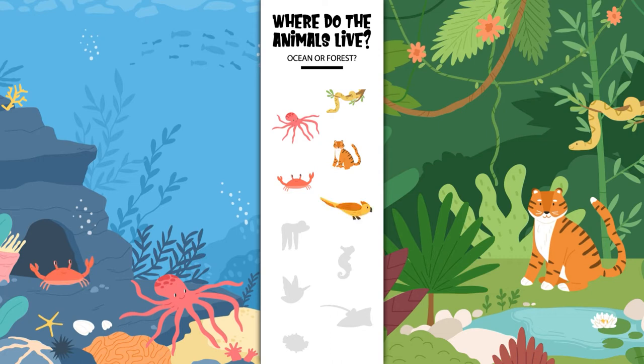Where does the parrot live? In the ocean or in the forest? Yes, the parrot lives in the forest. Where does the sloth live? In the ocean or in the forest? Yes, the sloth lives in the forest.